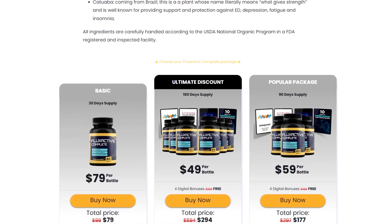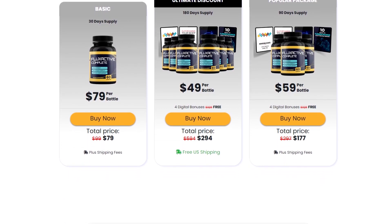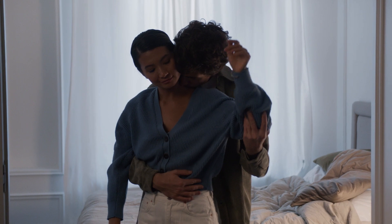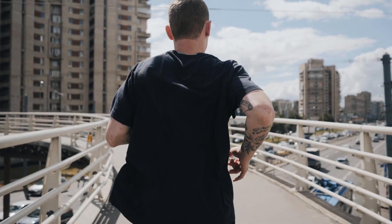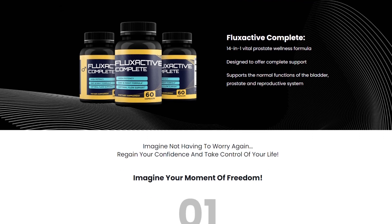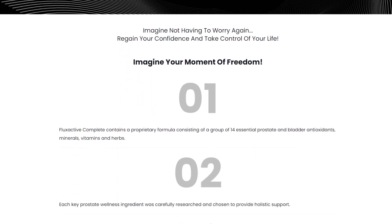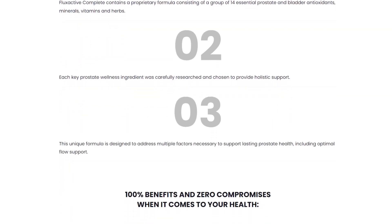However, before purchasing a package, it's crucial to consider your own needs and budget. Testimonials from satisfied customers are an important part of evaluating any product. It is encouraging to see reports from men who have experienced improvements in their health after using Flux Active Complete. However, it is essential to remember that results can vary from person to person, and these testimonials do not guarantee identical outcomes for everyone.